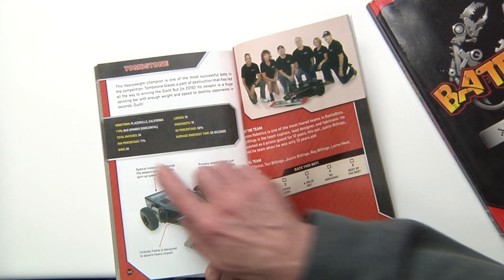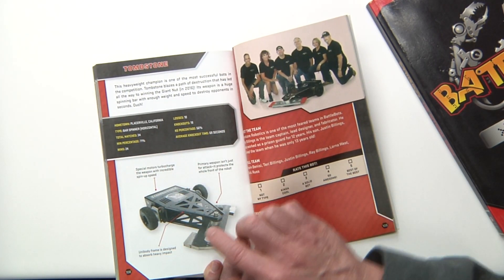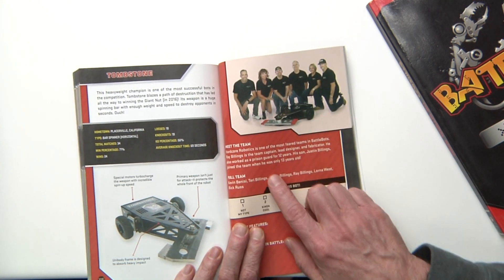It has the wins, the losses, the knockouts, a description of the motor, and it talks about the team.